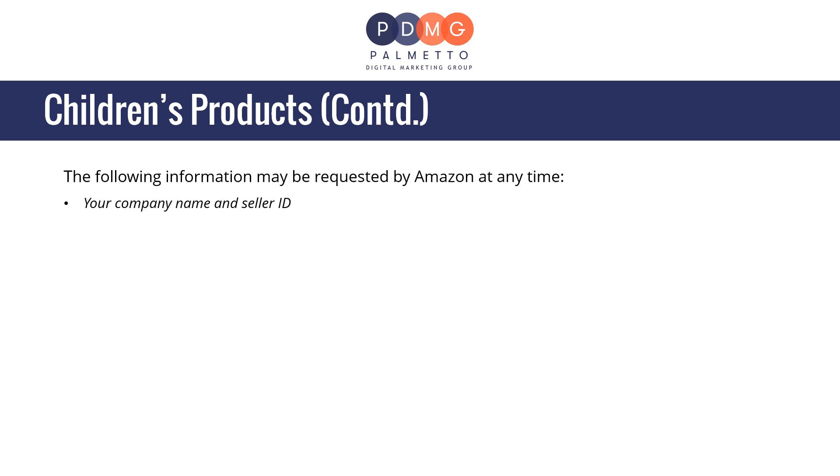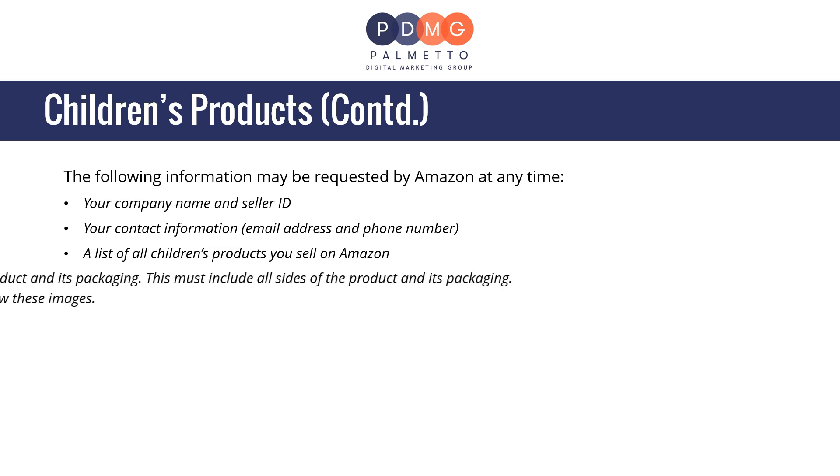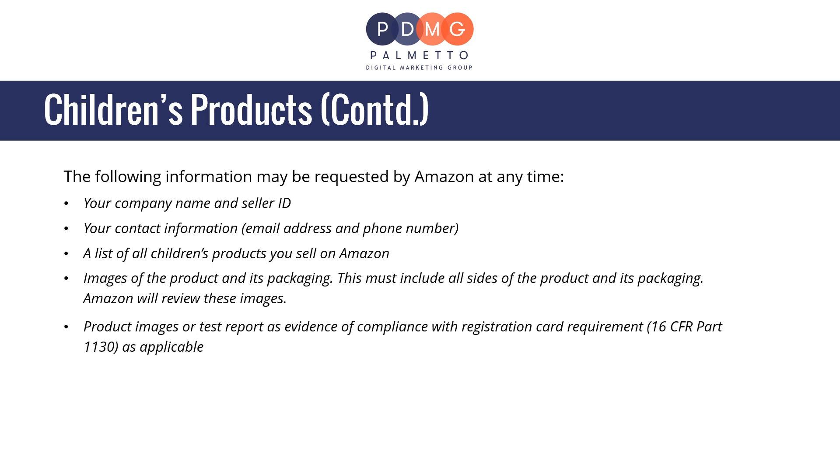Your company name and seller ID, your contact information, a list of all children's products you sell on Amazon, images of the product and its packaging — this must include all sides of the product and its packaging. Amazon will review these images, product images, or test reports as evidence of compliance with registration card requirement 16 CFR Part 1130, as applicable.